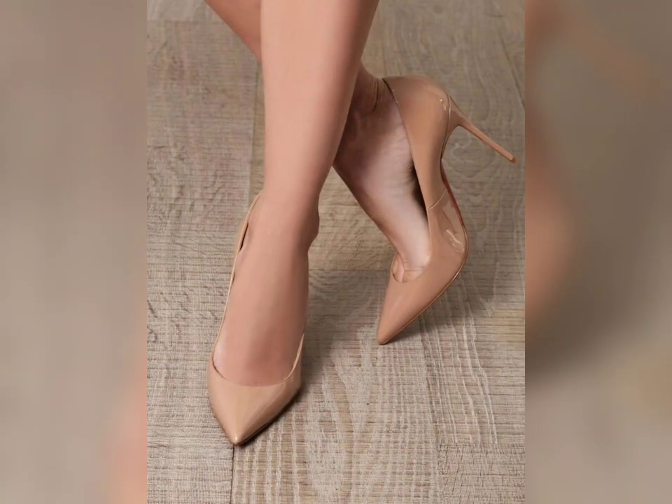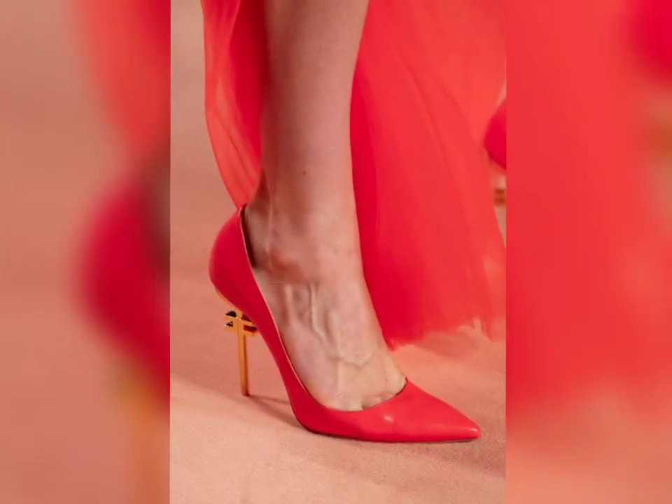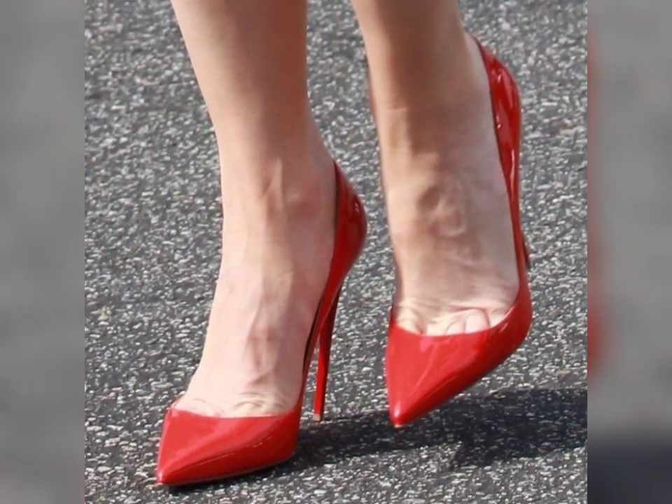Here you can see the latest collection of beautiful pump heels. There are latest designs with different colors, and all the colors look so beautiful and attractive. You can also watch transparent high heels here — there are different colors, and every color is very trendy in 2024.